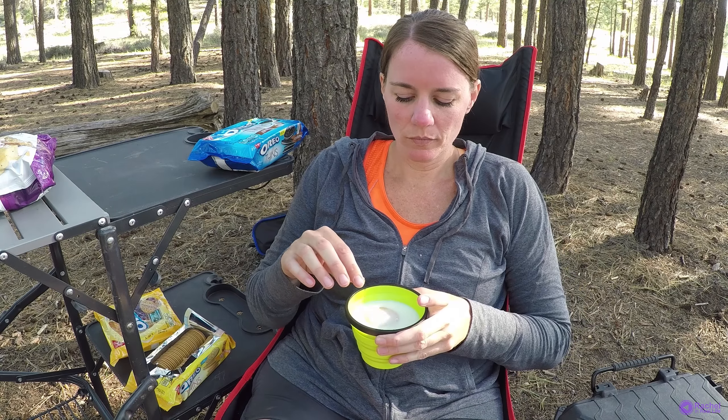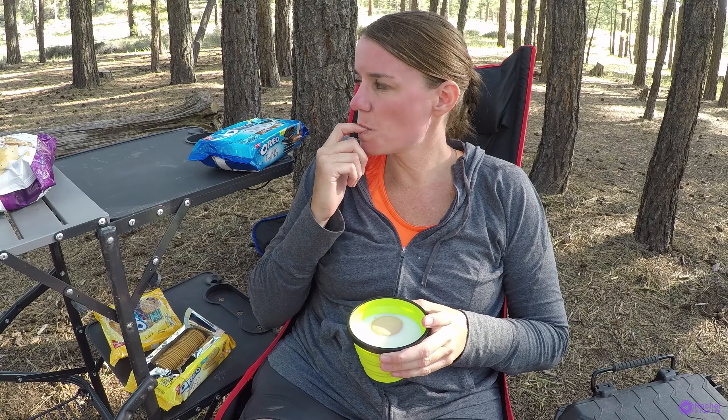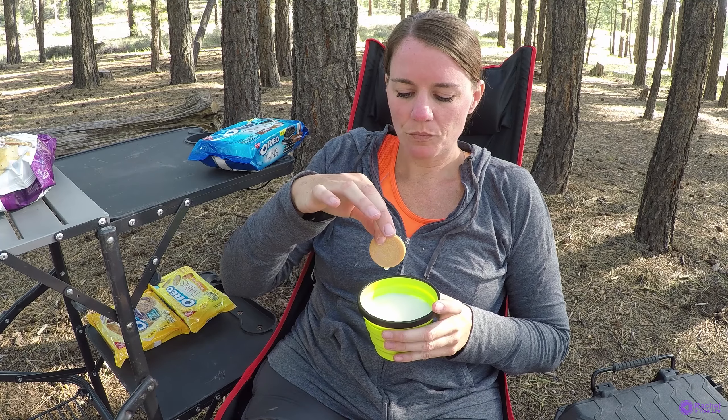Just that little bit of the salted caramel on there — these are a definite buy again. So let's do the milk test, just let that sit there and soak for a bit. So good. Yeah, those are good.